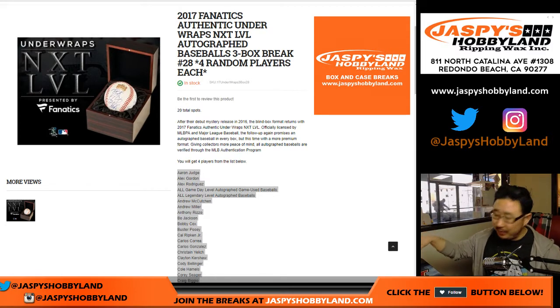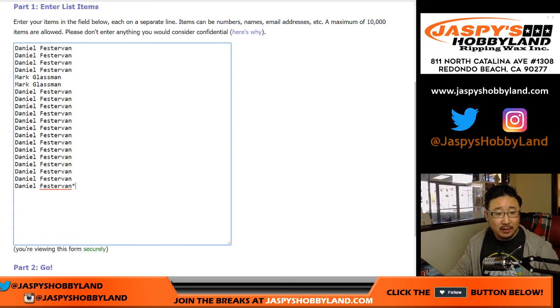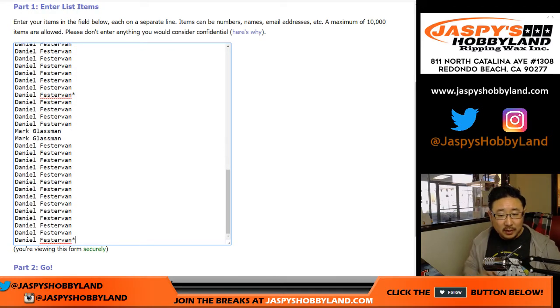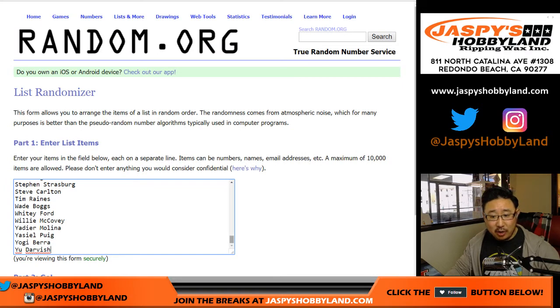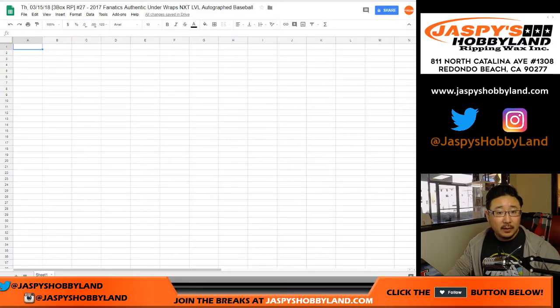The next half is in the store already, but this is the first half of the case. Big thanks to these folks right here — basically just Daniel and Mark. One spot gets you four teams. Mark has two spots, Daniel has the rest basically. There are all of your players right there: 78 players plus a game use spot and a legendary level spot. And there's the list right there. So break 27, as you can see on the top of your page, on a Thursday.